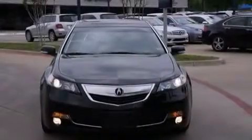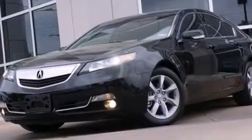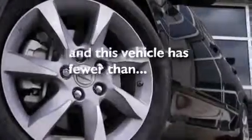Also included are an illuminated driver's side vanity mirror, rear curtain airbags, rear seat childproof door locks, a pass-through rear seat, an auto-dimming rearview mirror, and this vehicle has fewer than 1,000 miles on the odometer.